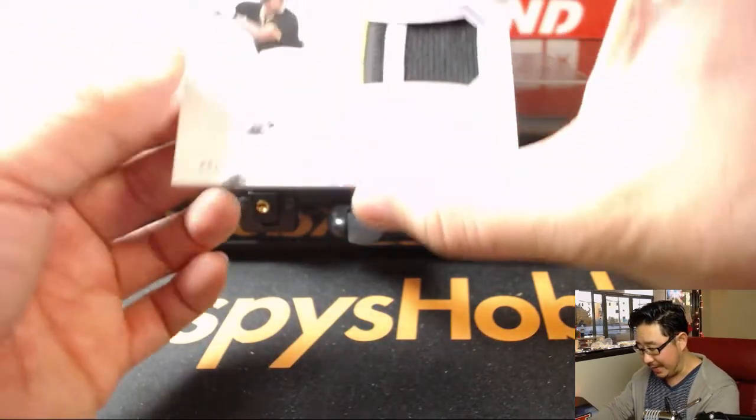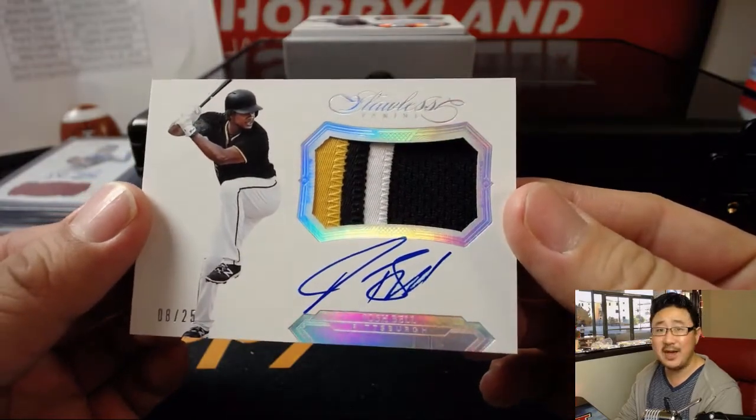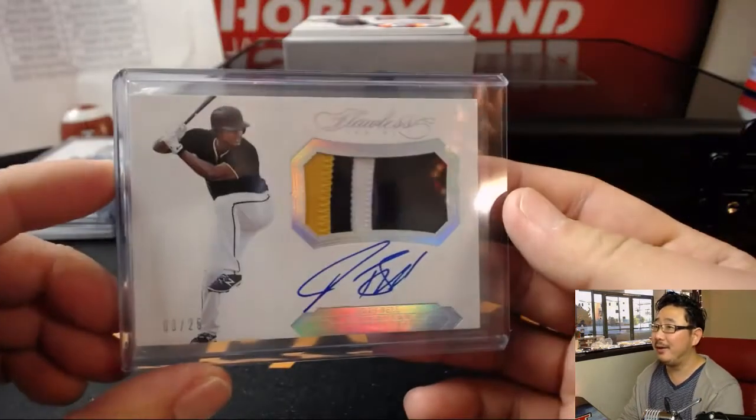Next up, 8 out of 25 — Josh Bell. Nice patch, nice autograph, 8 out of 25. That will be for the Pirates — that goes to Hiller with the Pirates. Hiller hits again, two days in a row. Come on!